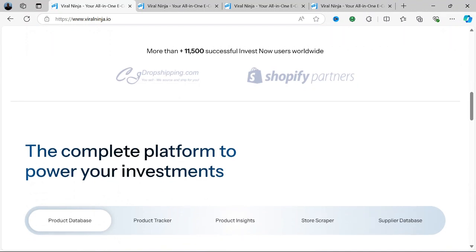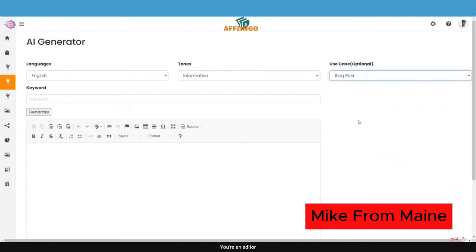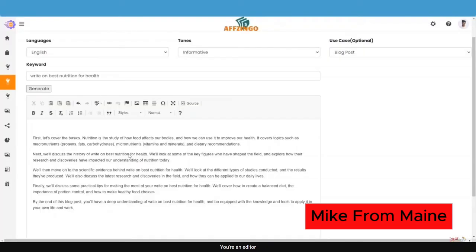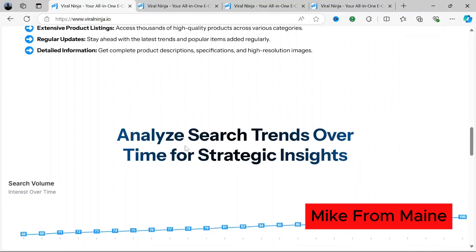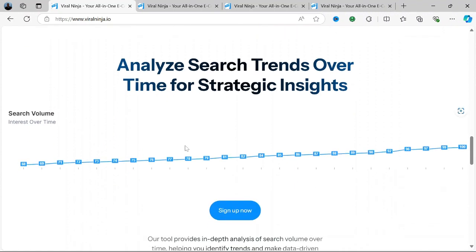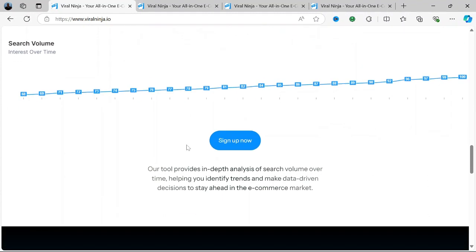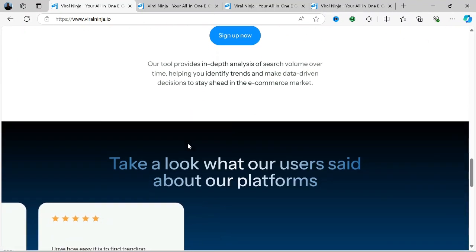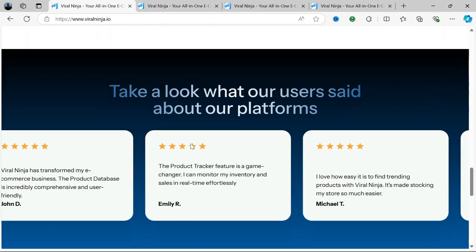Viral Ninja is a social media management and growth platform designed to help users boost their online influence through a suite of tools for engagement, scheduling, and automation. Whether you're an influencer, business, or agency, Viral Ninja offers a simplified and automated way to grow followers, increase engagement, and analyze your social media performance across platforms like Instagram, TikTok, and Facebook. It focuses on providing strategies and tools that help users leverage viral content, boost SEO, and increase reach without needing extensive social media expertise.